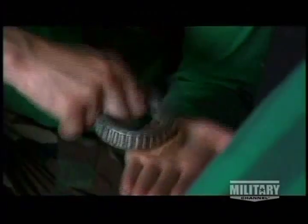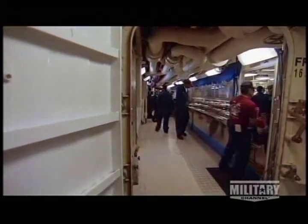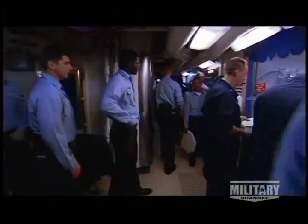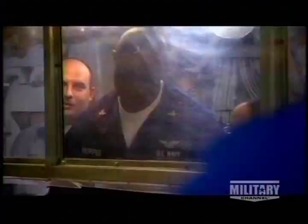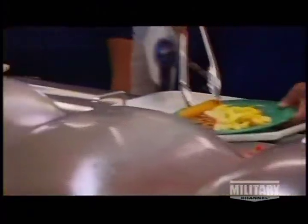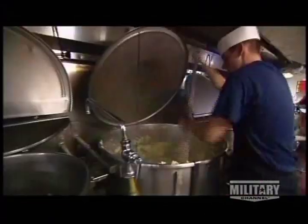In a war zone, maintenance crews work around the clock. A carrier is essentially a medium-sized town that roams the sea. Her more than 5,000 citizens eat every meal on any of many mess decks, with the constant rotation of breakfast, lunch, dinner, and mid-rats — or midnight rations — keeping galley crews busy night and day.